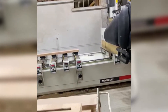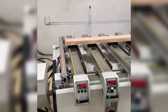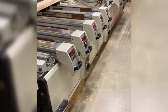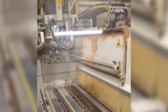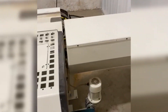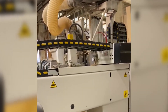Buongiorno, allora questa è la macchina. Allora abbiamo 12 barre, situazione dei mandrini perfettamente in ordine.